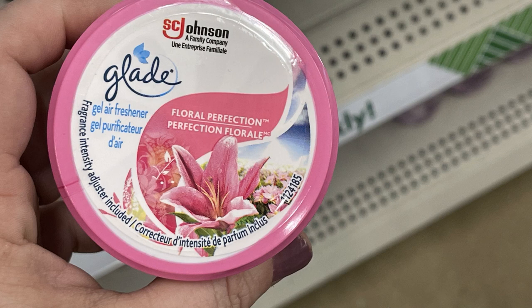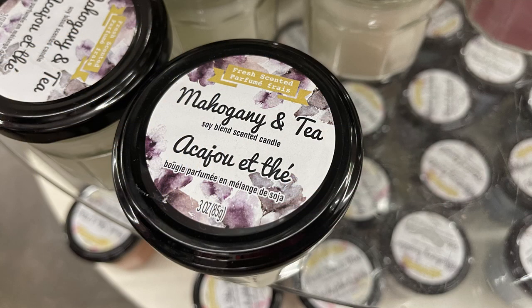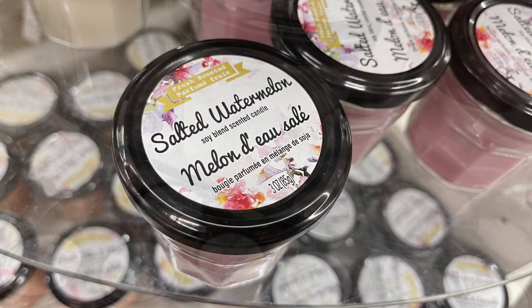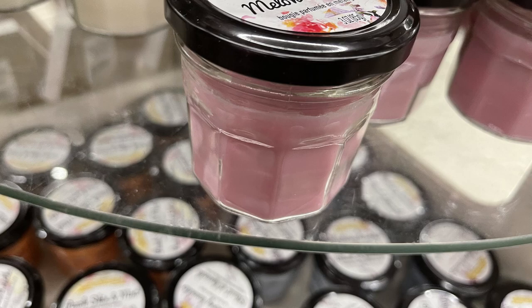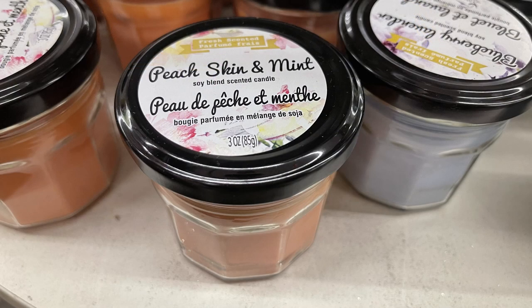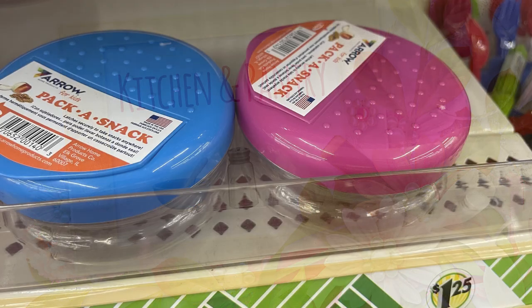They put these candles back out - they had them last year: Mahogany Tea in a white cup with a lid, Salted Watermelon in light pink, Blueberry Lavender in a soft blue, and Peach Skin and Mint which looked a little orange. Over in the kitchen and pantry aisles, they had new snack containers called Pack a Snack in blue, pink, and red with a snap-up lid.